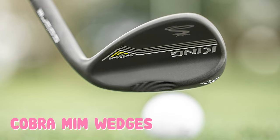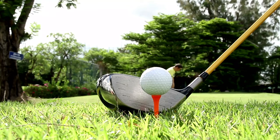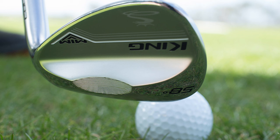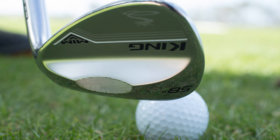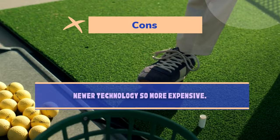The MIM Wedge stands for Metal Injection Molded Stainless Steel Construction. This is the first time a company has used this in its wedge technology and it is performing very well. The grind on this wedge is a versatile tour grind with a relatively low bounce. The MIM Wedge has a precision CNC milled face and grooves — Cobra has incorporated this technology into many of its clubs this year and it provides great interaction with the golf ball. Pros: brand new technology, tour-level grooves, great turf interaction, clean blade style look, available from 50 to 60 degrees. Cons: newer technology so more expensive.